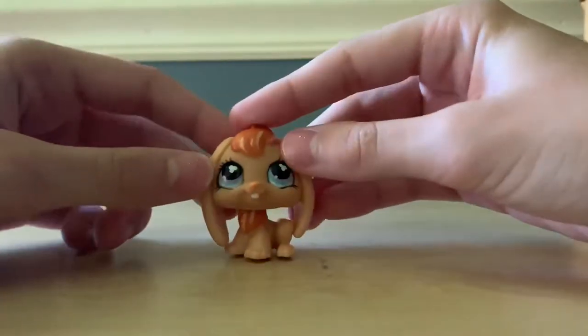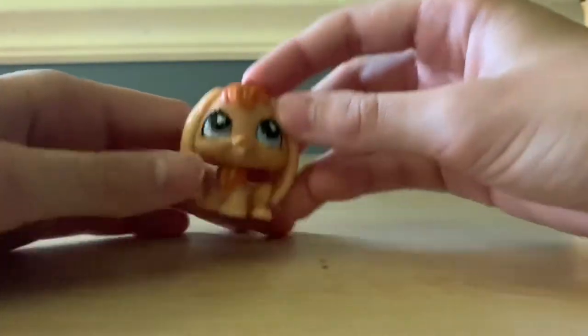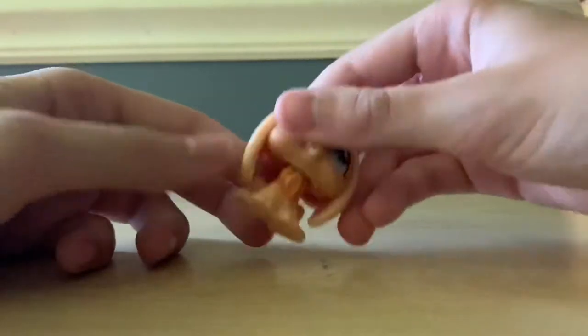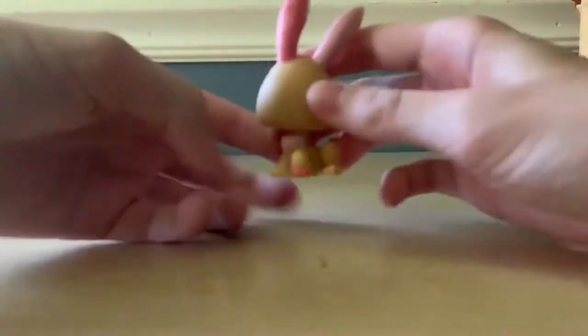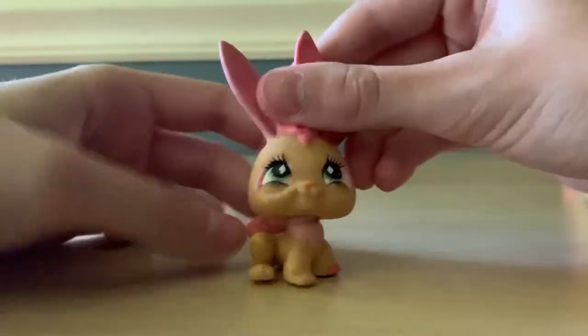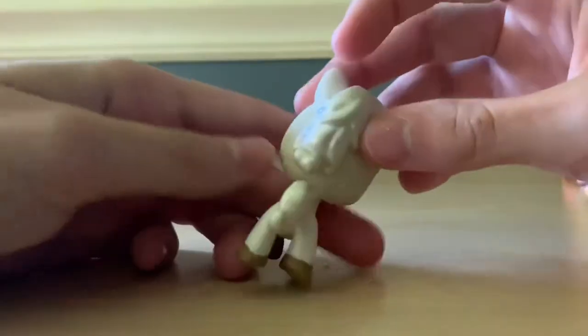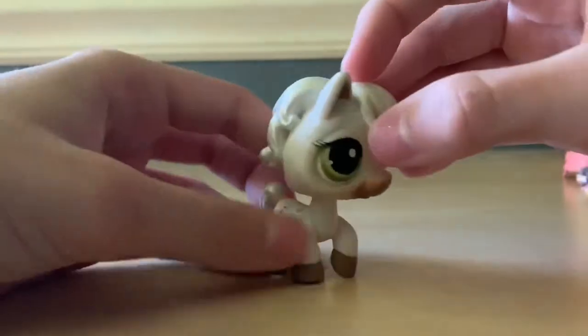Another rabbit — not much to say. Here we have another horse. I love its mane — its mane is very beautiful and shiny.